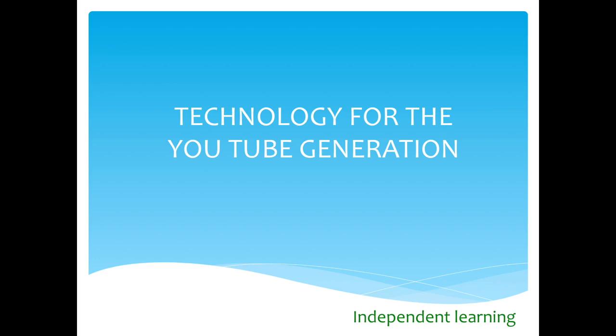Hello, my name is Nicola Morris and I will be with you on the 27th of June to do a session on technology for the YouTube generation.